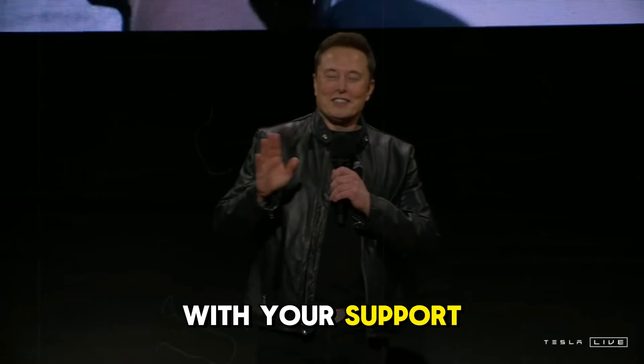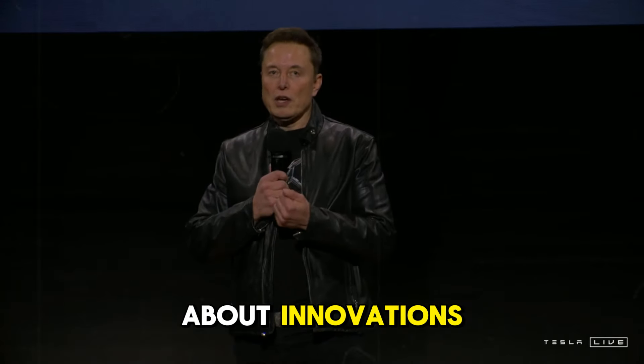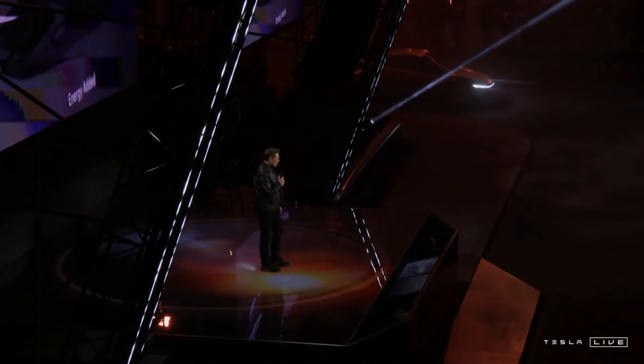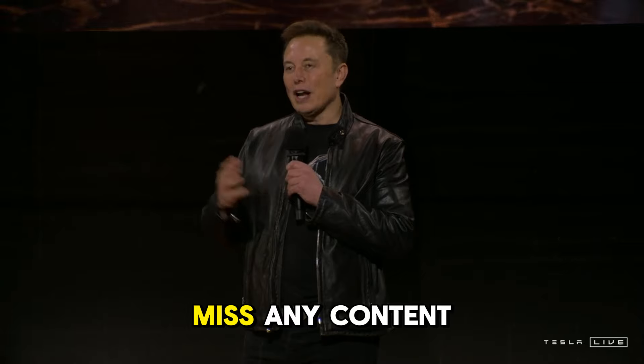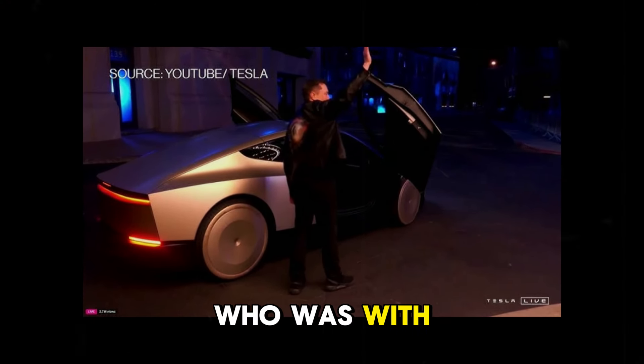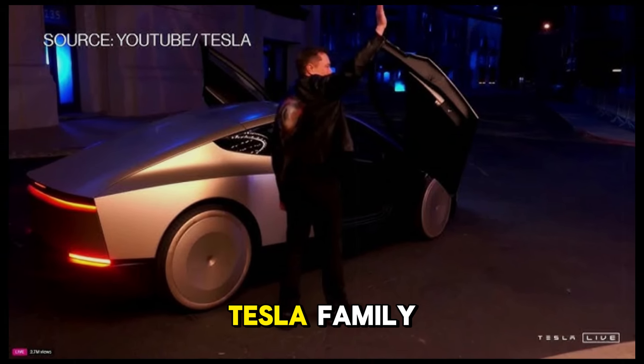With your support, we can continue to explore and discuss everything about innovations, launches, and the latest news from Tesla. Let's go together — click the subscribe button and turn on notifications so you don't miss any content. I sincerely thank everyone who was with us on this journey. Subscribe and be part of our Tesla family.